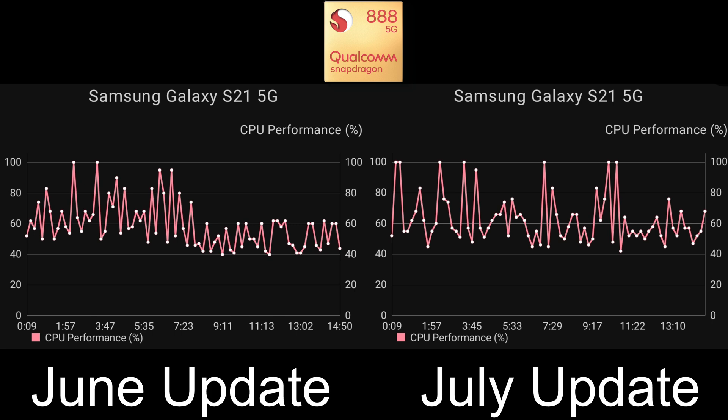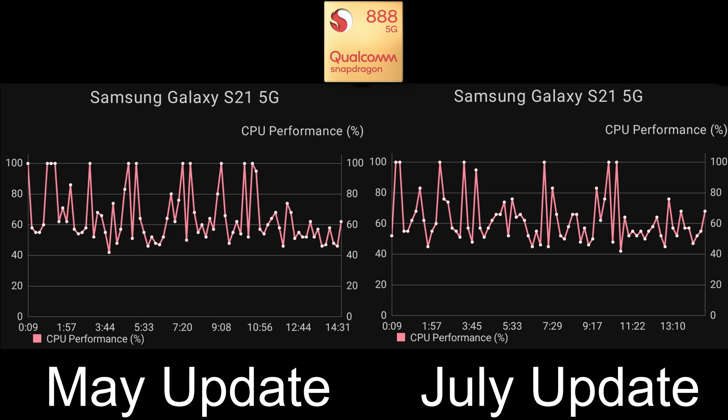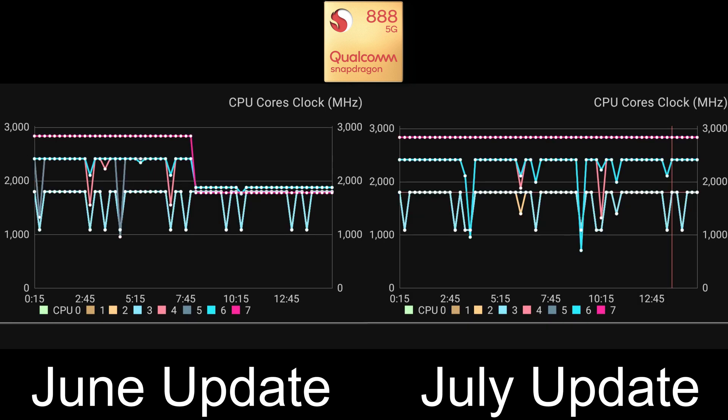Moving on to the Snapdragon: the July update is performing a lot better than the June update was. In June we saw those horrible peaks at around 60% performance, and now we're at least hitting around 80% more often and even peaking at 100% quite frequently. Comparing to the May update, they're very similar - not quite as many peaks to 100%, but a very similar shaped graph. In June you could see the throttling from around the 7 to 8 minute mark - I've never seen throttling like that before on the Snapdragon, really quite bad.